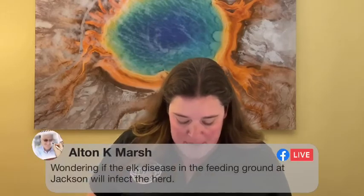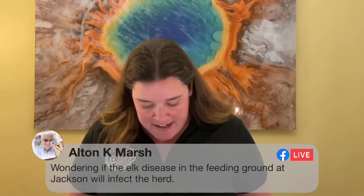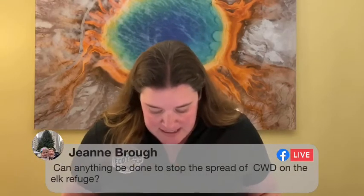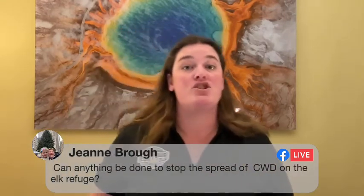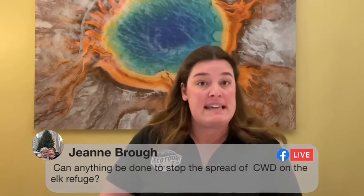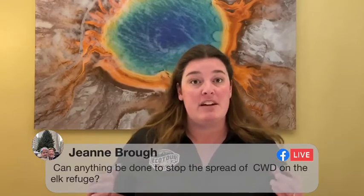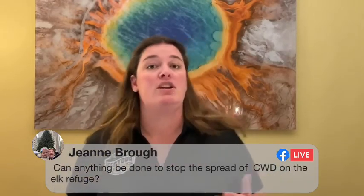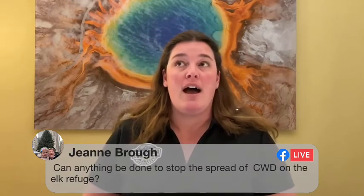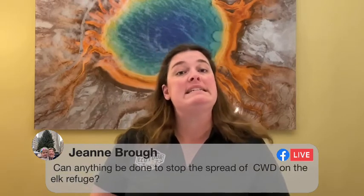We had a lot of questions about news from this week — a couple of different people asking if the elk disease in the feeding ground at Jackson will infect the herd, and Jean asks if anything can be done to stop the spread of CWD on the elk refuge. CWD stands for chronic wasting disease. It's a prion-type disorder — abnormally folded proteins that create a condition that is incurable and inevitably fatal.